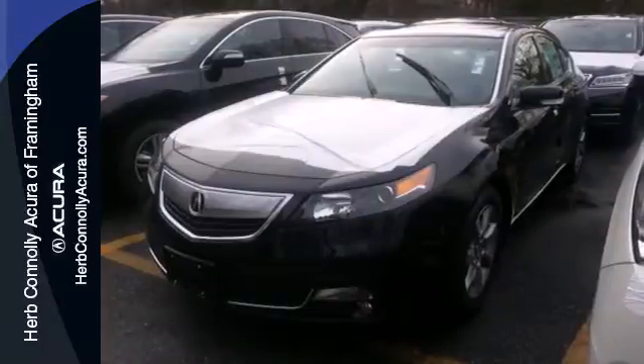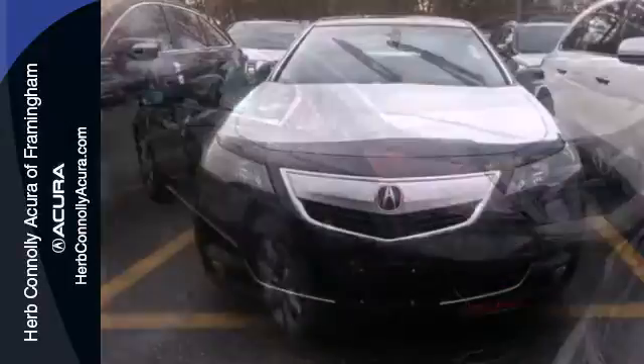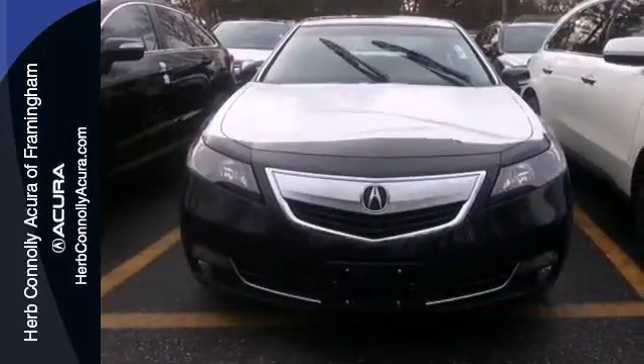Technology also surrounds you via an impressive premium sound system with USB and iPod integration and Bluetooth hands-free link.